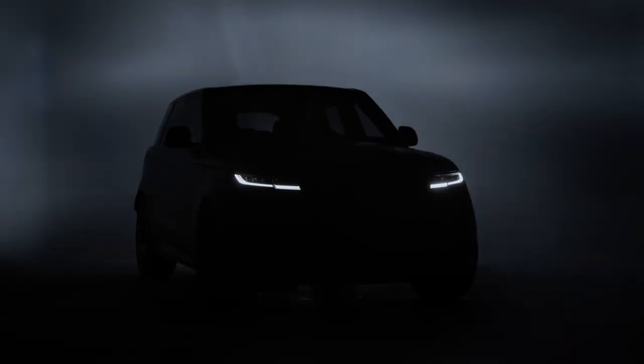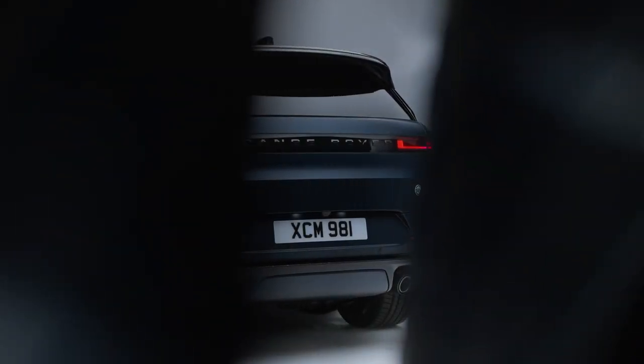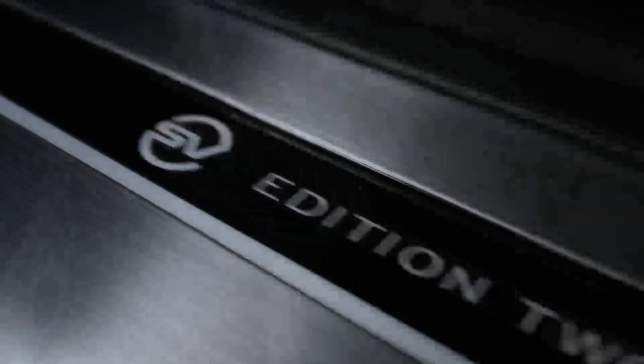This is the all-new Range Rover Sport SV Edition 2 2024. The new SUV offers a dramatic performance-honed exterior, with four new themes announced. Each theme has been carefully curated to ensure its assertive presence and sporting personality on the road.